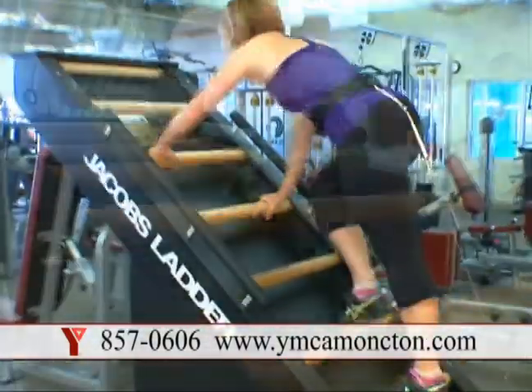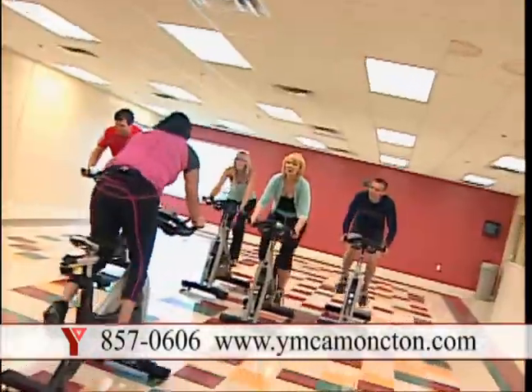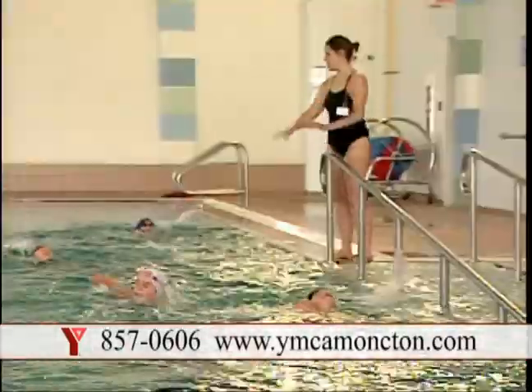Challenge yourself and try a new workout today. The Y offers over 100 fitness classes a week in their multi-purpose studio space and gym, as well as one of the best aquatic centers in the area, with a play pool, therapy pool, and multi-purpose main pool.